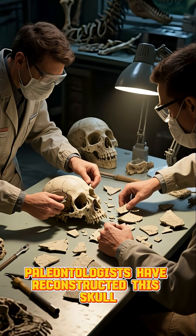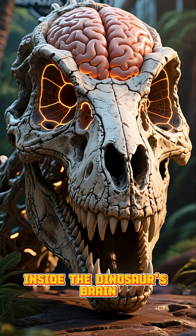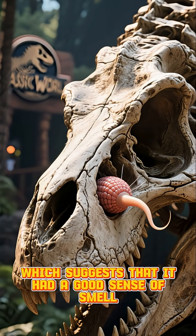Paleontologists have reconstructed this skull from a few fragments found in Montana. They used advanced 3D imaging techniques to get a glimpse inside the dinosaur's brain. They discovered that the T-Rex had a very large olfactory bulb, which suggests that it had a good sense of smell.